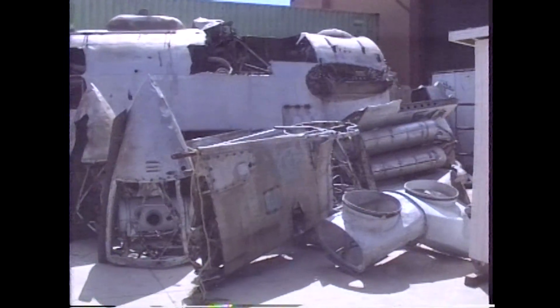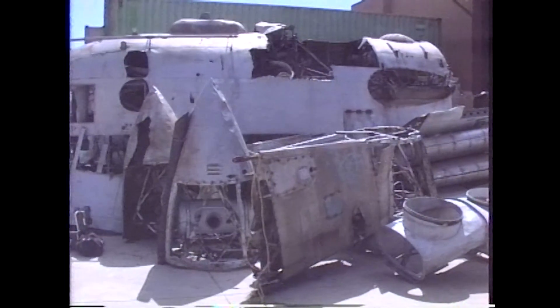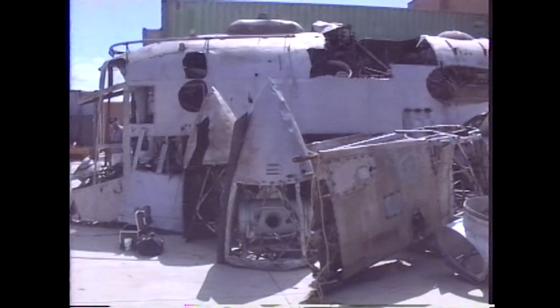The bow section of the 4K car was saved and was eventually donated to the Moffett Field Historical Society.